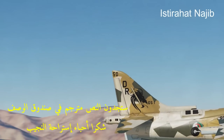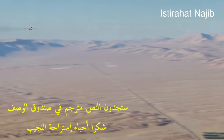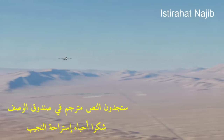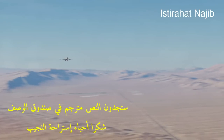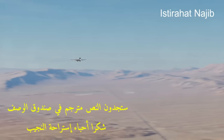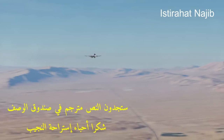The AV-8B Harrier II is notable for its ability to take off and land vertically, eliminating the need for traditional runways. This capability allows it to operate from a variety of platforms, including aircraft carriers, amphibious assault ships, and even makeshift airstrips in forward operating areas.